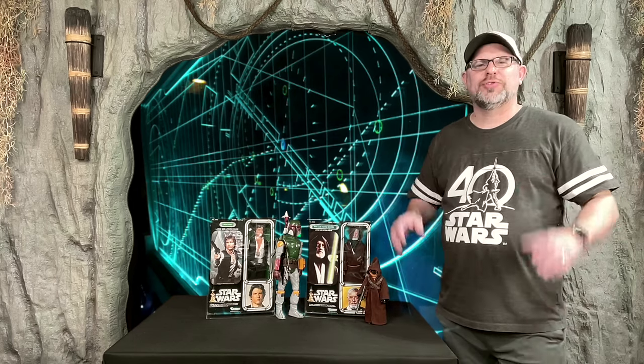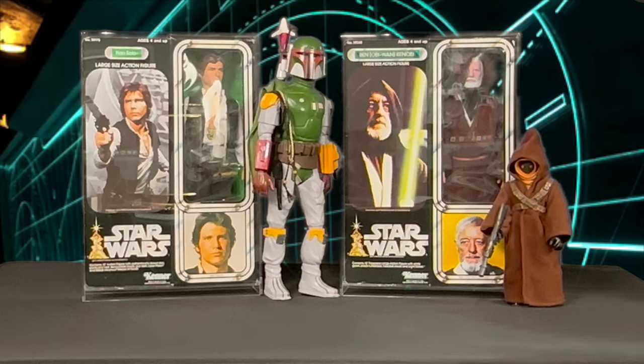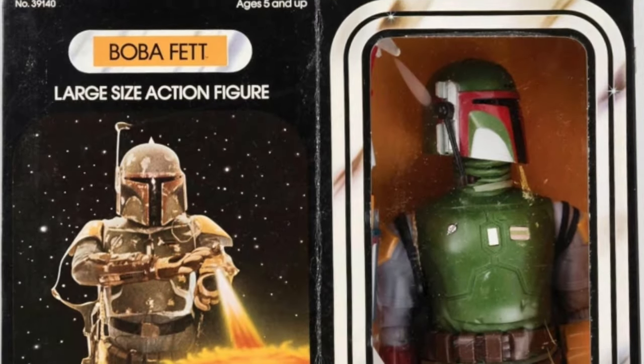It's now 1979 and kids cannot wait for the second wave of large action figures. We're missing some major characters to add to our adventures, such as the Stormtrooper, Han Solo, Obi-Wan Kenobi, Jawa, and a character we've never seen before: Boba Fett. The new Boba Fett Star Wars large size action figure from Kenner — Boba Fett has a see-through helmet with play rangefinder, movable legs, knees, arms, even wrists and elbows, and his backpack unit is removable.